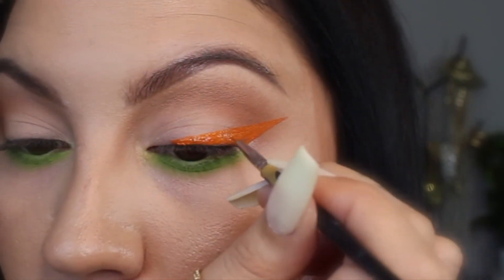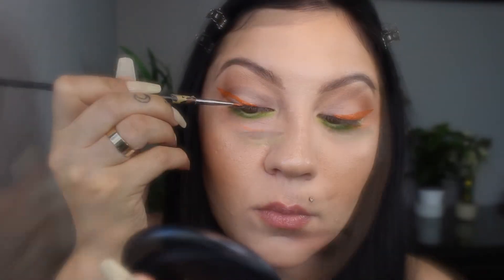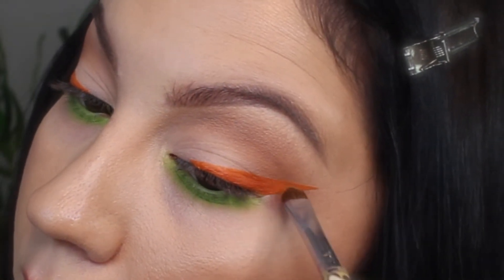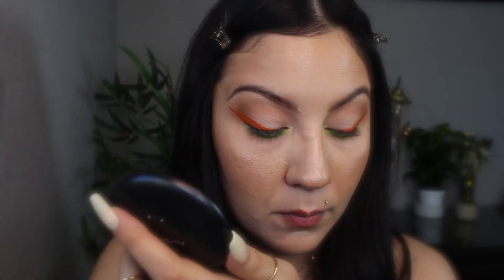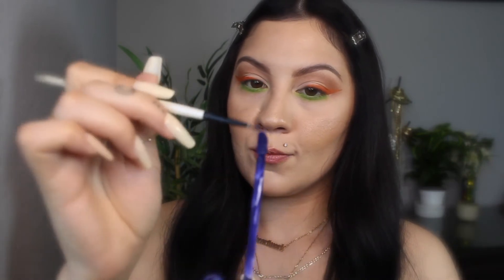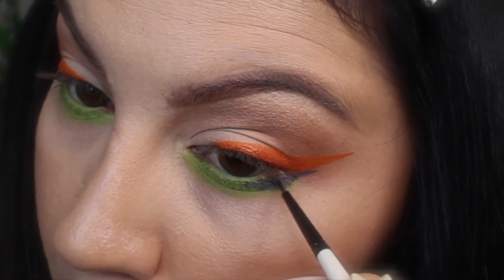If you'd like, you can go all the way to the center as well. Then I just draw on my other wing, as even as possible on the other eye. At my eyeliner, I'm going to apply a light layer of orange eyeshadow by MAC with a small eyeshadow brush and just lightly tap it onto the eyeliner to dry it and keep it from creasing up or transferring onto my eyelid. And then underneath, next to the green, I'm going to apply some of this liquid lipstick by Kat Von D in the shade Echo, using my eyeliner brush to apply another line right underneath that orange wing to add some more color.